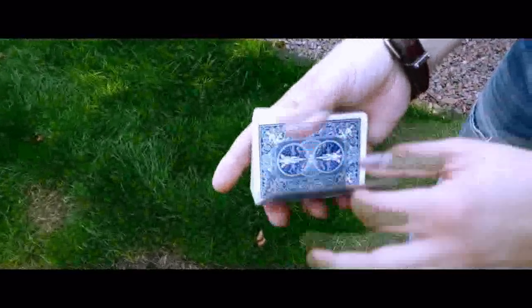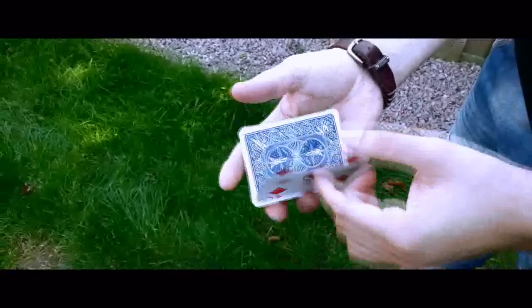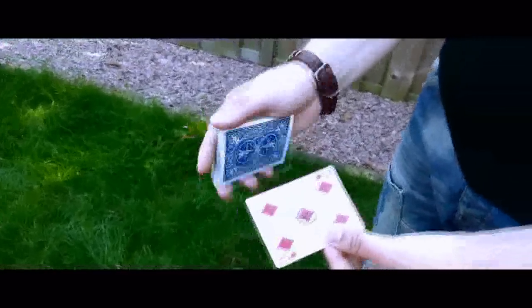That's perfect. So is there something or someone in particular? It's you. Thanks. There we go. Your card goes anywhere inside the pack, just like that. Little snap and your card comes back on top, right through all the cards.